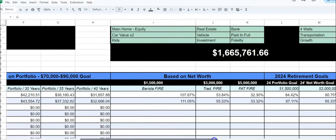Over here, this is based off of FIRE with the net worth. We have already hit Barista FIRE — we hit Barista FIRE at $1.5 million, and we are over that by 111%. So the next one we're working on is Traditional FIRE at $3 million net worth, and we're at about 55% of the way there — over that halfway hump, just making progress. And then the $5 million mark — that's Fat FIRE — we're at 33% of the way there.